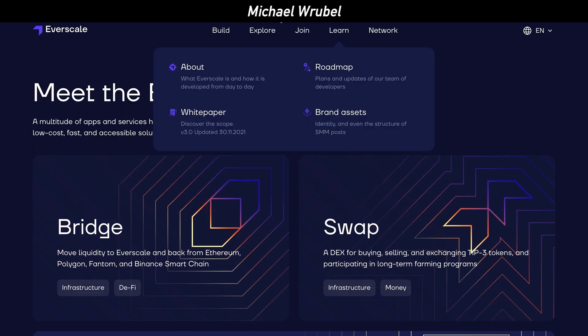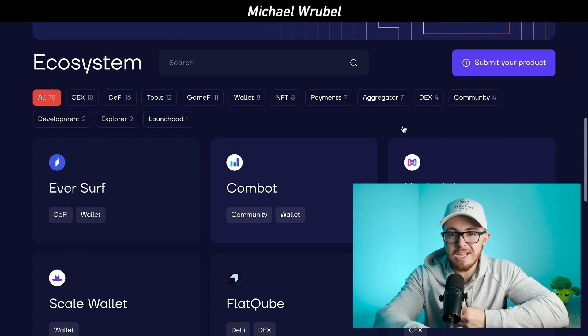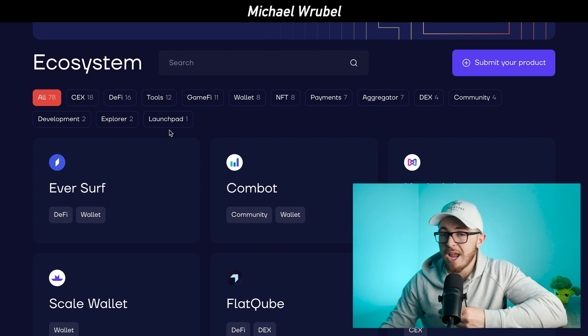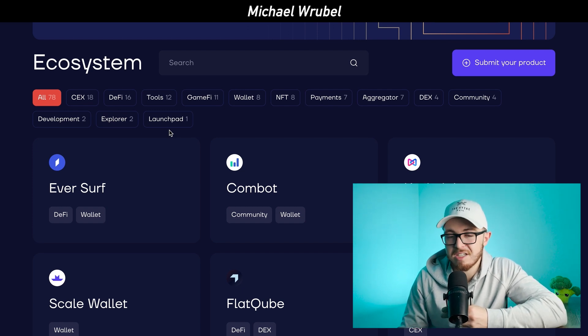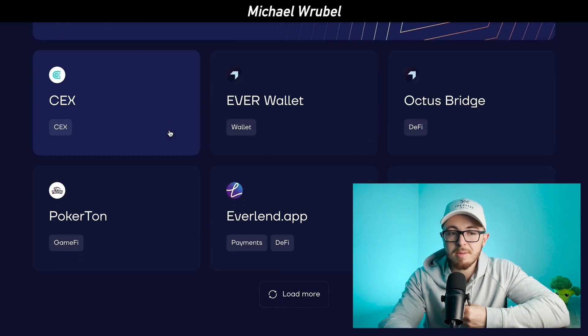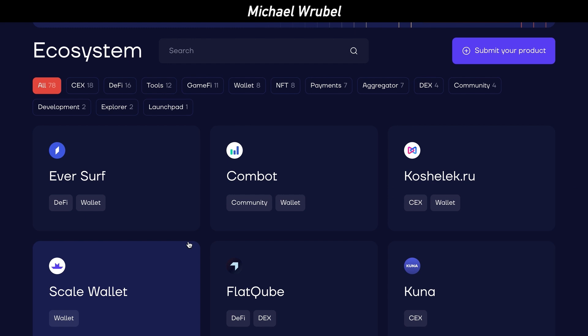Looking at the ecosystem, there are a few things that stand out for Everscale. They've built dozens of DApps on the platform — a total of 78 different projects ranging from DeFi protocols to games, wallets, NFTs, DEXs, aggregators, and all aspects of the crypto space. Projects like Eversurf and EverWallet were covered in our last video. Everscale has very useful tools for buying and selling crypto, NFTs, and wallets — unique DApps that millions of people are already using.